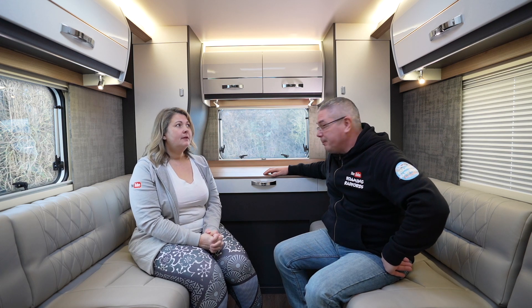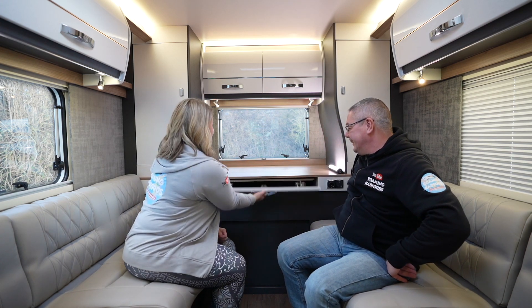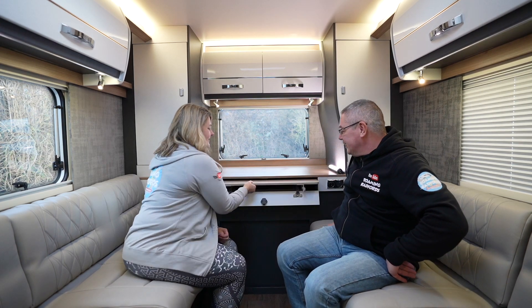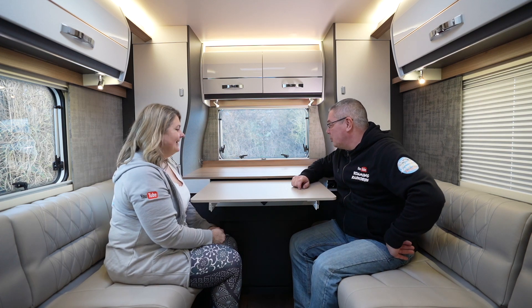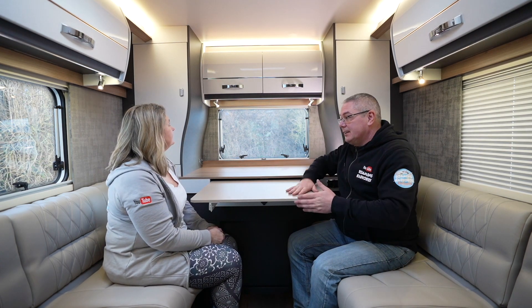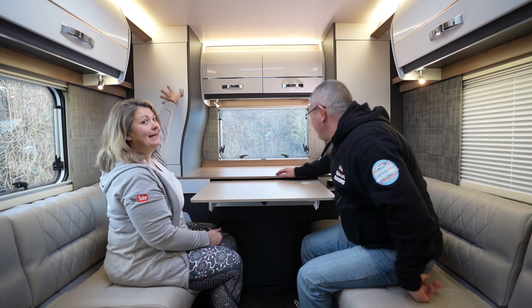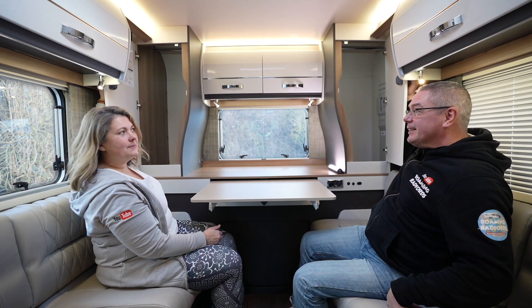There are six lockers up top for storage. My favourite fancy feature is this — a quick little pop-up table. And of course under here is where you've got the new garage, which makes our favourite layout even more perfect. There are also two big hanging wardrobes.